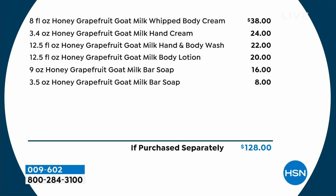Let me show you exactly what you're receiving. You're getting here the full size of the whipped body cream — that's a $38 value. You're also going to receive the full size — actually even larger, it's like double the size — of the hand cream, a $24 value. The 12.5 ounce of the hand and body wash, that's $22. You're going to receive the goat milk body lotion, full size in the pump, that's $20. You're receiving the nine-ounce milk bar soap for $16. And then the three-and-a-half ounce milk bar soap as well — $8. It's a $128 value. Today, $45.95.